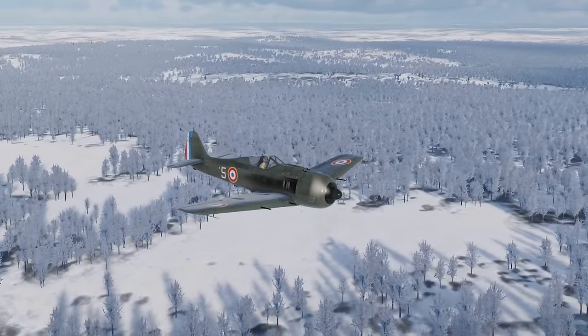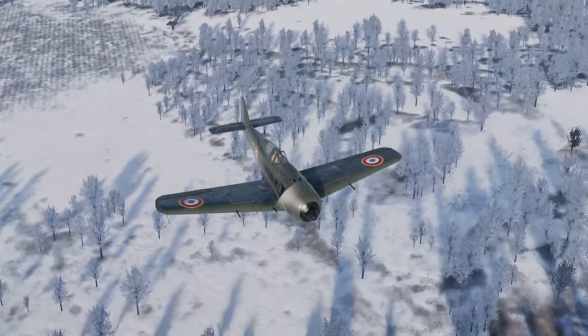The rare NC-900 flies for France in War Thunder. Let's check it out.